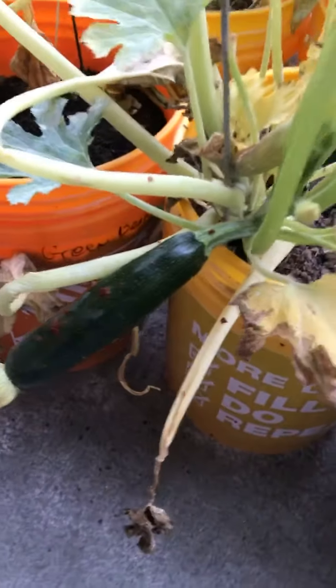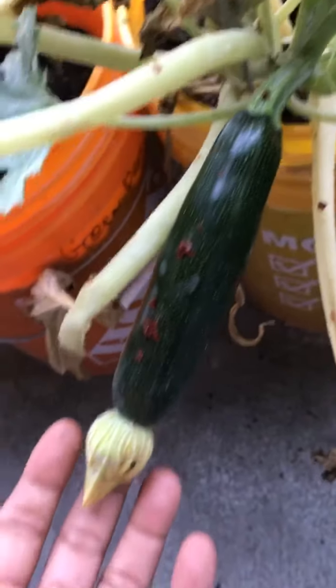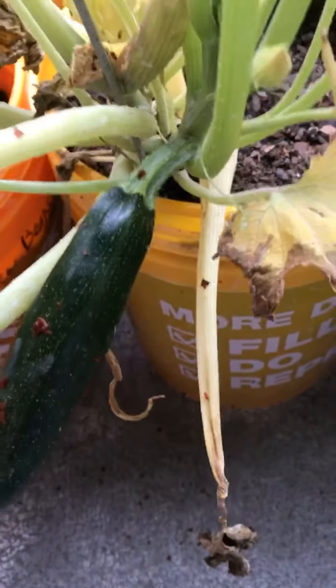Grand Rising! Every day the zucchini is getting bigger and bigger. It's not ready yet. I know the last one was huge, so I'm going to let it continue to grow.